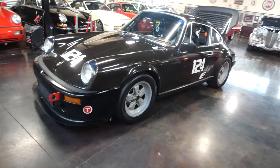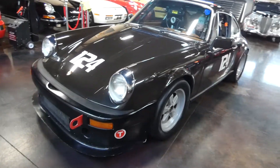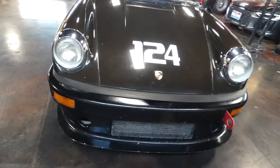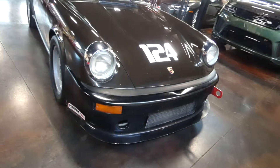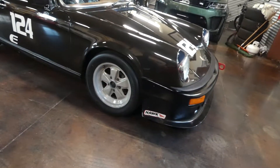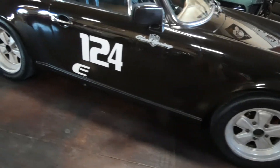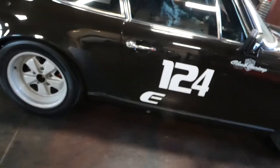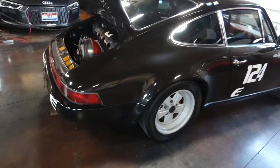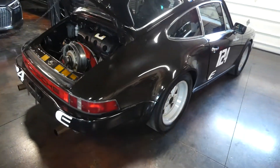Hello, this is Shep here at Sun Valley Auto Club. In front of us is the 1979 SC Porsche track car. This was purchased in 2001 — it was a stock car, just a street car, SC — and then quickly after 2001 it was converted to be a track car.